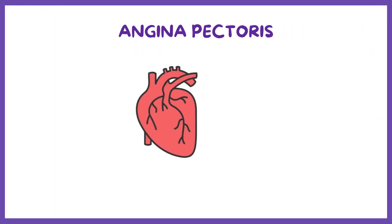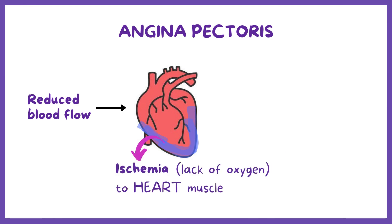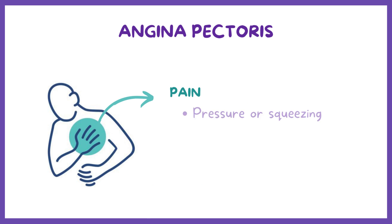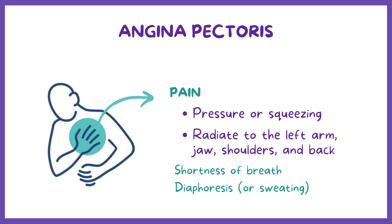Angina pectoris is caused by reduced blood flow, which causes ischemia to the heart muscle, or lack of oxygen to the heart — almost like the heart is being strangled — which causes terrible chest pain. That chest pain is usually described as feeling like pressure or squeezing, and it can radiate to the left arm, jaw, shoulders, and back, and is sometimes accompanied by shortness of breath and diaphoresis, or sweating.